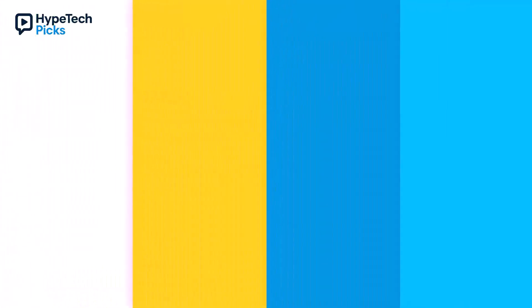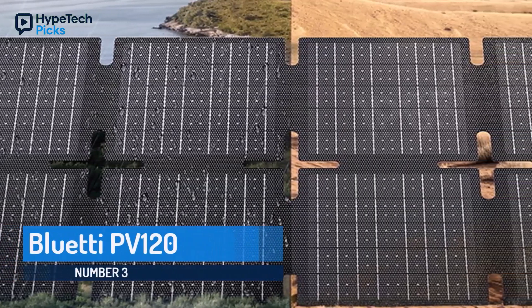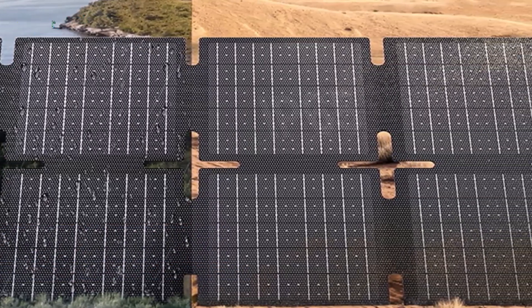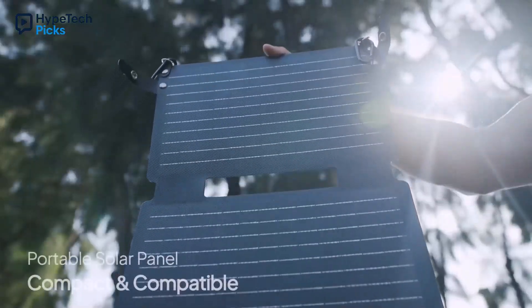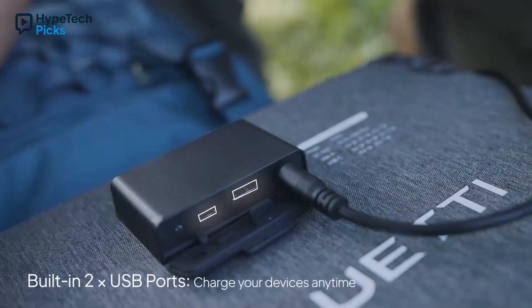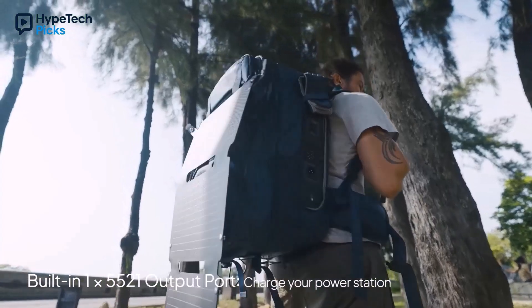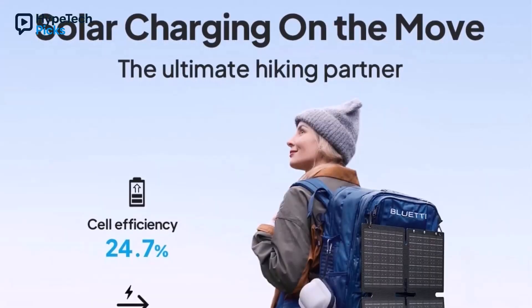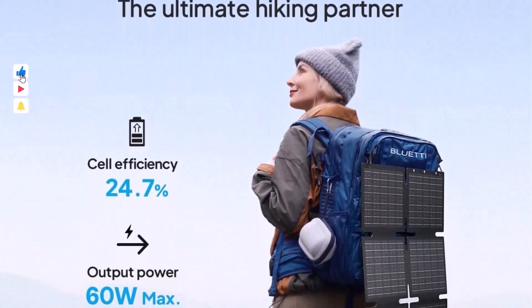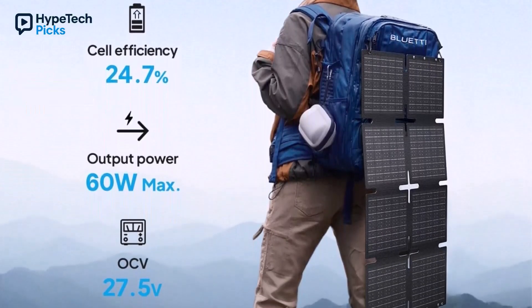Taking the third spot is the Bluetti PV120, a 120W powerhouse and a favorite for off-grid warriors. It cranks out 16% more power than competitors in full sun, thanks to its 23.4% efficiency. At 12.6 pounds it's a bit heavier, but the snap-button kickstands make angle adjustments a breeze and it folds up neat for storage. It's IP65 waterproof, so it laughs off rain or dust — perfect for pairing with power stations for van life or serious camping.